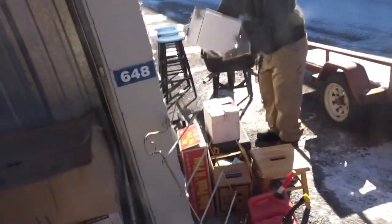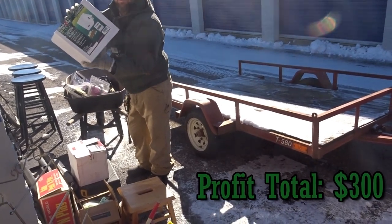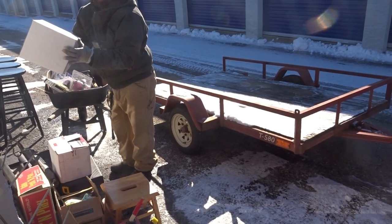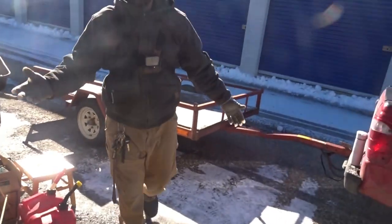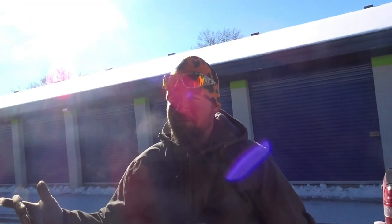We might have got our first major score — that right there could pay for our whole unit! There are two of them, so that's potentially $600, or if we sell them for $100 apiece that still pays for the whole unit. Online they're $300 each; at our country store lockers we'd sell them for $100 apiece. Comment down below if you're interested in something like that.